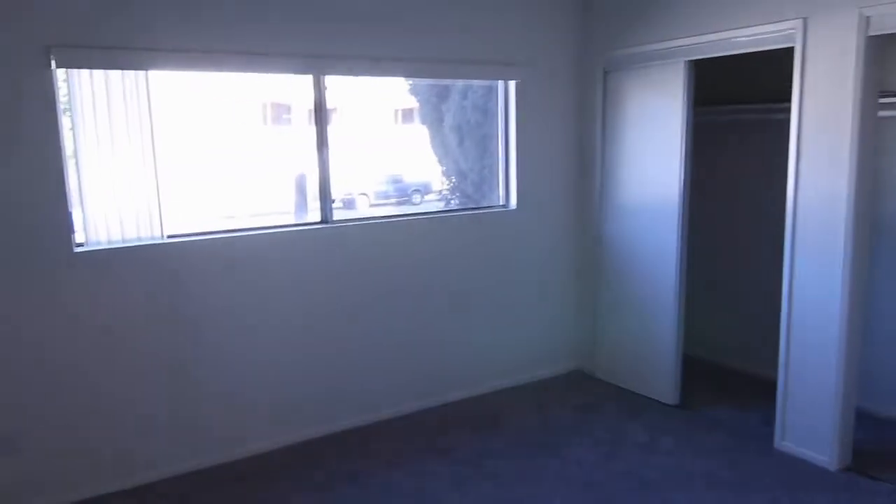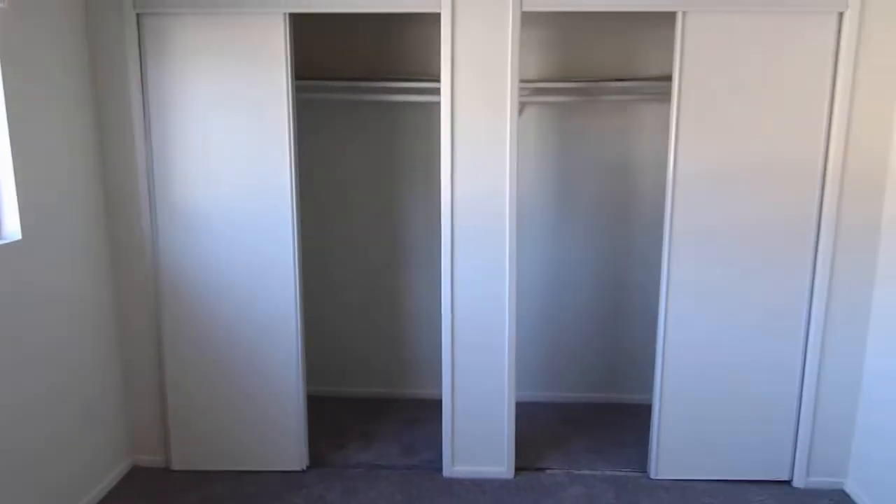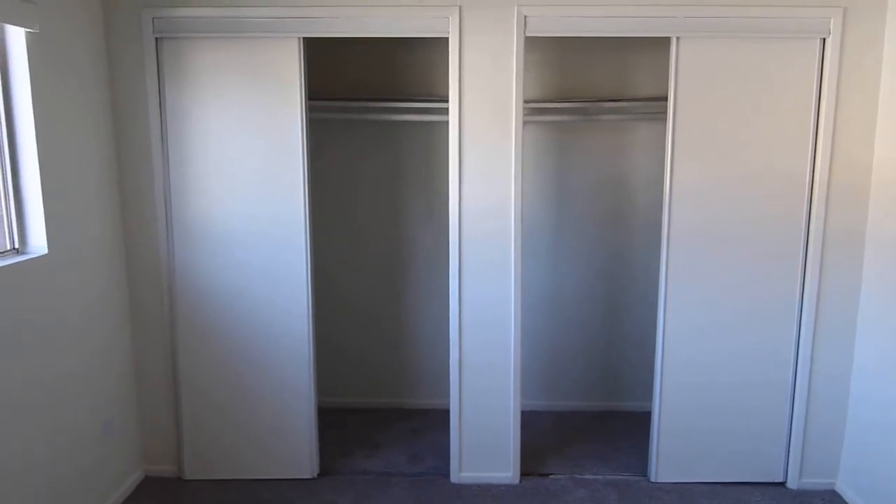Here is the first of the bedrooms. Carpet in here, and then an entire wall of closet space.